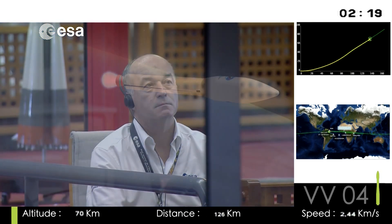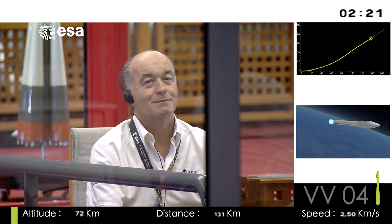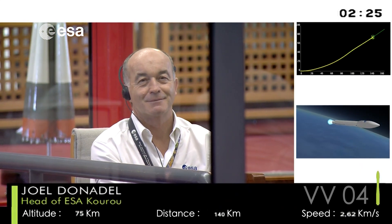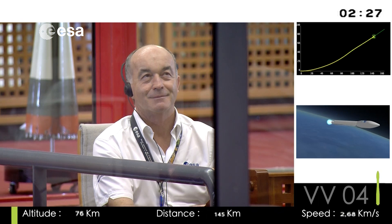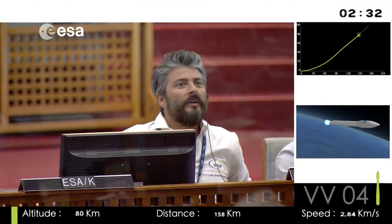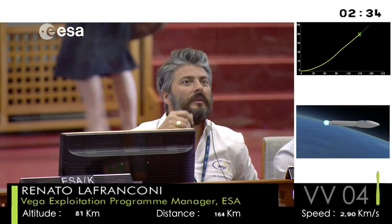The second stage, called the Zephyro 23, ignited right on time, again at 53 kilometers up. In about a minute, we'll have separation of the second stage. Then, 30 seconds after that, the fairing will be jettisoned — you'll get to see that.